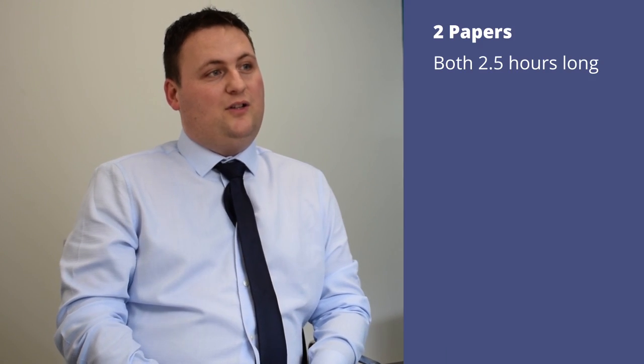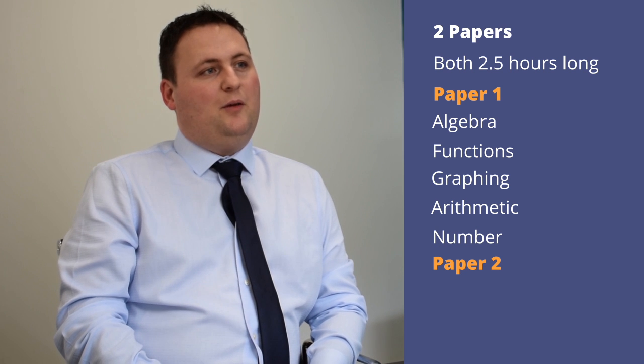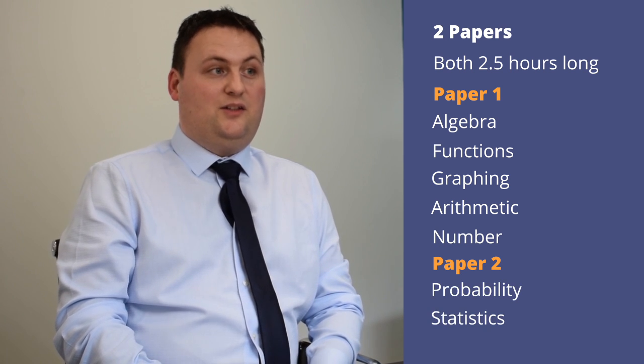The Junior Cert Maths exam consists of two papers, each two and a half hours long. Broadly, paper one will assess topics such as algebra, functions, graphing, and arithmetic and number, while paper two will assess topics such as probability, statistics, and the geometries.